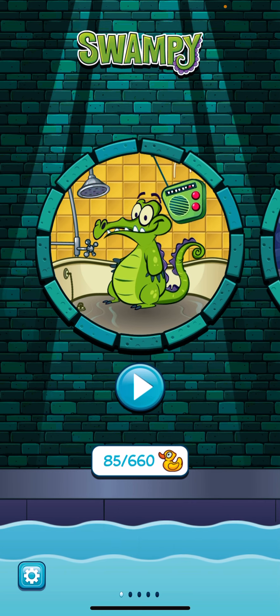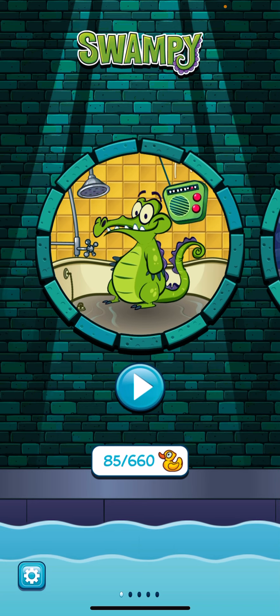All in all, I think it's a great app, and it would be a great resource to use in a science classroom.